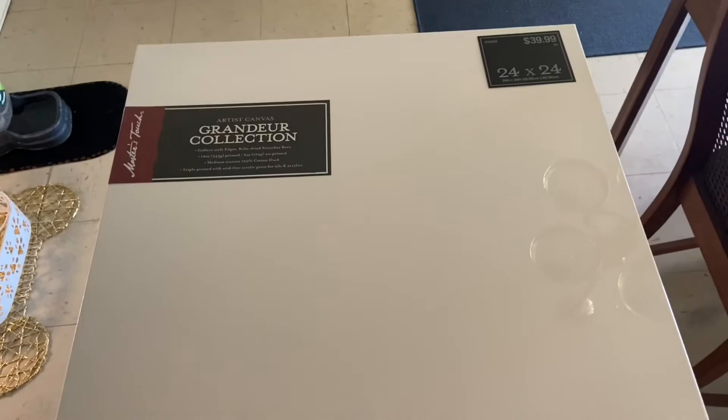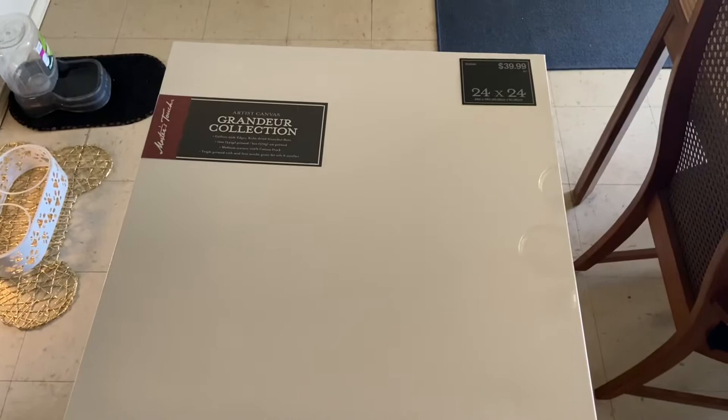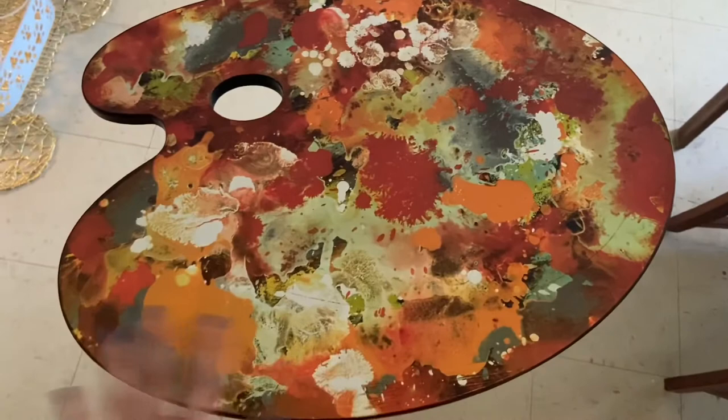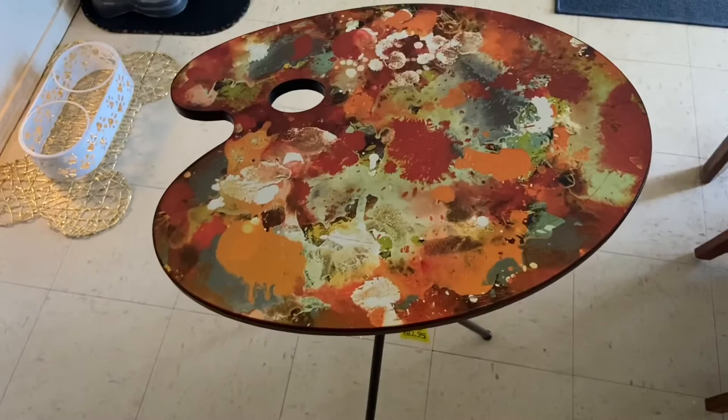And the last one is this really nice big 24 by 24 canvas, so I'm excited to do a big painting and show it on my channel. And the last thing is my favorite find — it's this really cool accent table that's shaped as a paint palette. I'm going to paint over this with black and then do a bunch of fun colors over top. All the furniture was 30% off, so I scooped this up.